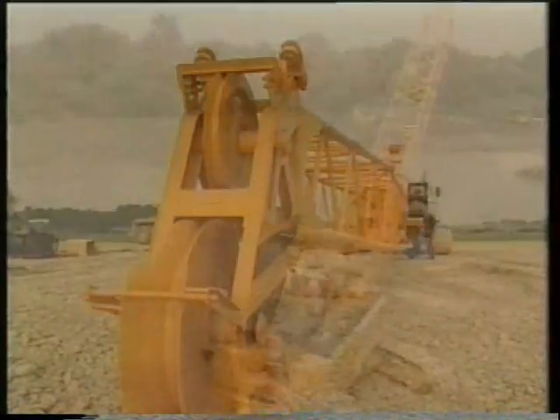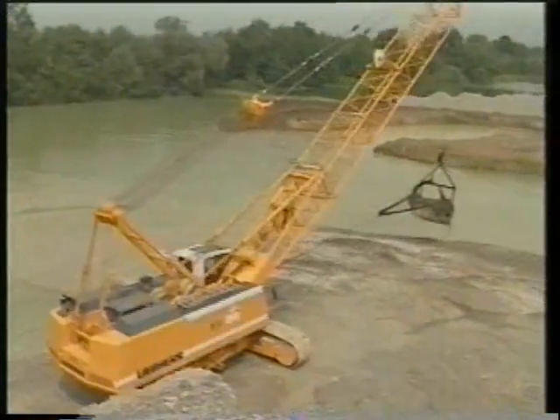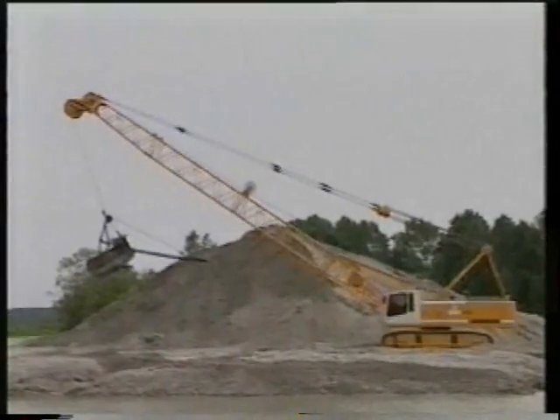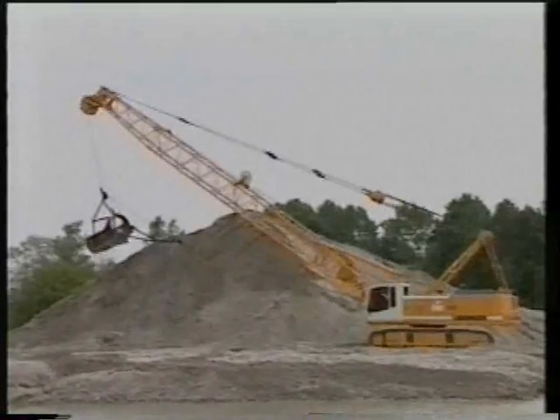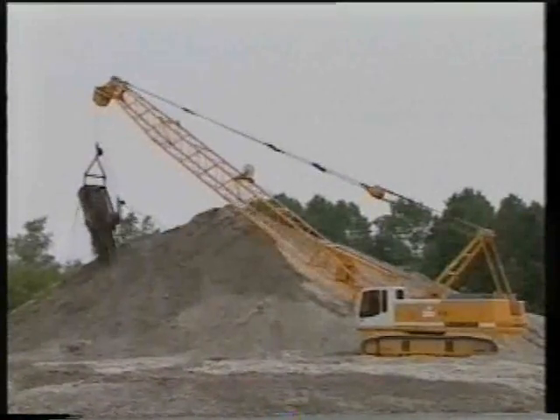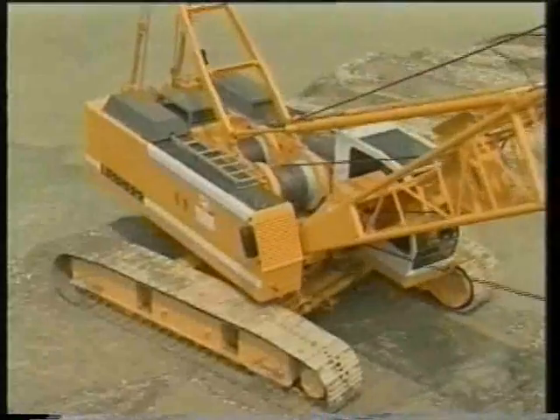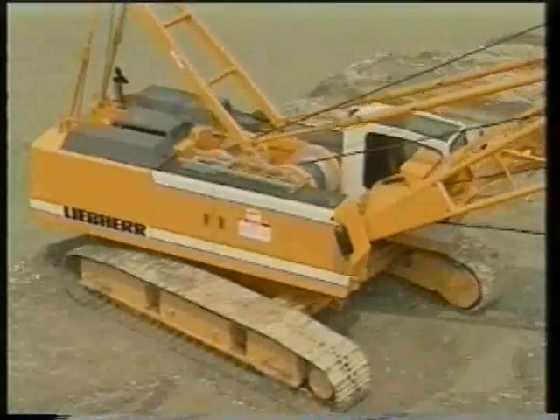Gravel pits are typical operation sites for drag lines. Aggregate extraction is usually from below water level, requiring drag lines with excellent reach and digging depth abilities. Efficiency, performance, and operational economy have put Liebherr drag lines in a market-leading position in this industry.